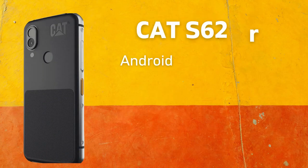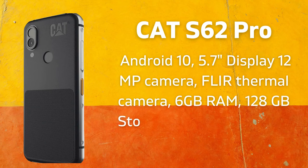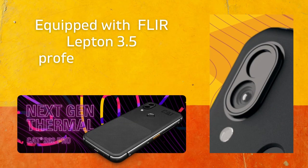The latest model of the CAT brand is the CAT S62 Pro, running Android 10 with a 5.7-inch display, 12-megapixel camera, FLIR thermal camera with thermal imaging, heat palettes and temperature spot meter, 6GB RAM, 128GB storage, Snapdragon 660 CPU, and a 4,000 mAh battery. It is powered by the highest-resolution FLIR Lepton available today, the FLIR Lepton 3.5 professional-grade sensor.